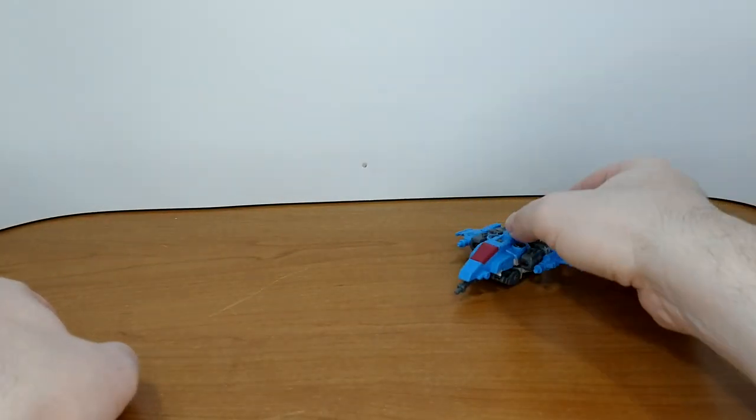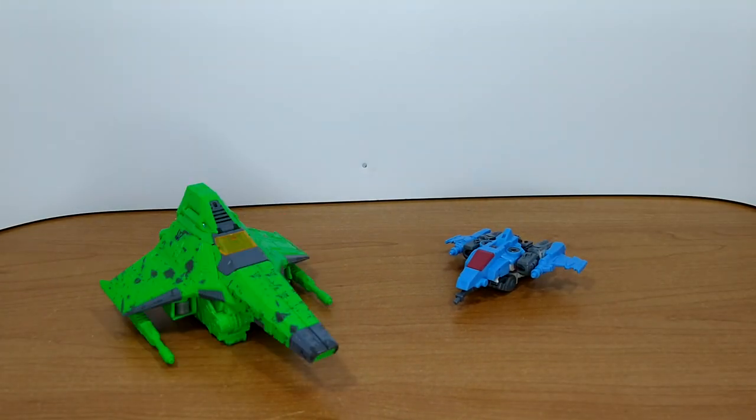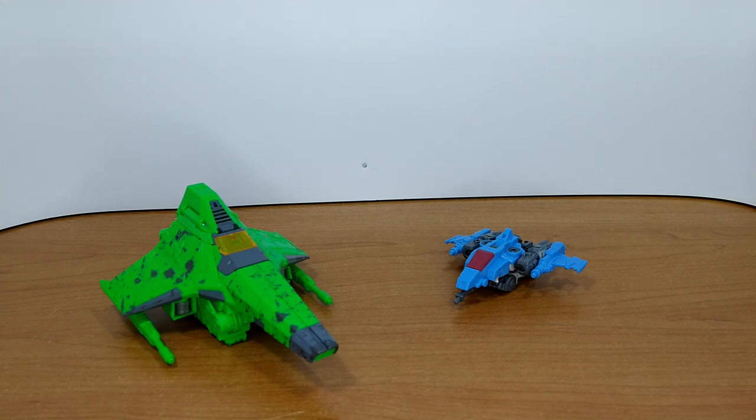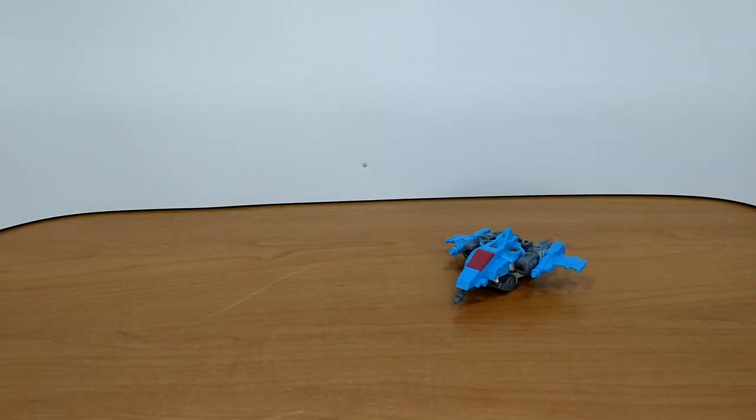Size comparison time in alt mode with Studio Series 86 Ironhide, War for Cybertron Siege Rainmakers, Acid Storm, and Origin Bumblebee — a deluxe figure that's almost the same size in alt mode.